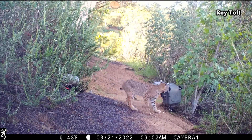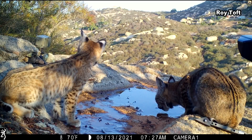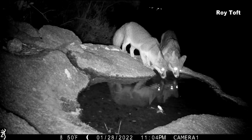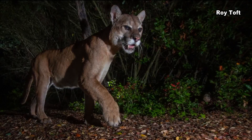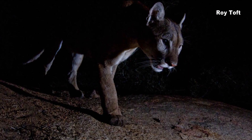Roy has four motion-activated trail cameras in various spots around his property — places he hopes will attract all sorts of foot traffic, day or night. "I kind of supply water to this little divot in the boulder." Bobcats, coyotes, and of course mountain lions trip the sensor, a flash goes off, and magic. "This is four strobes on it. You can make pictures interesting or boring — it's all about the lighting."